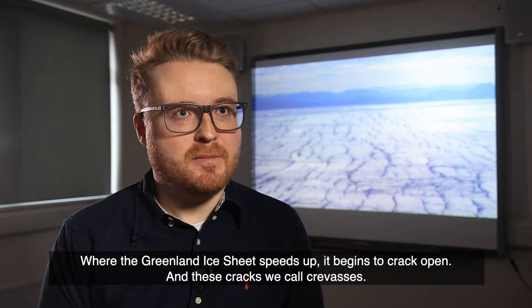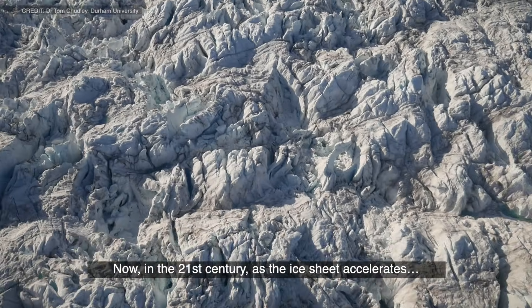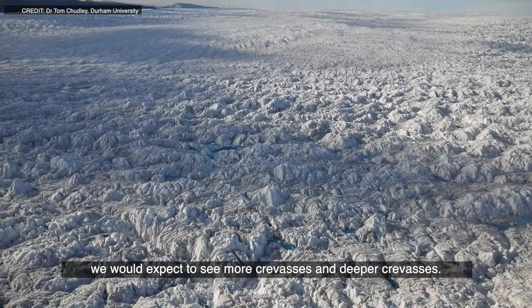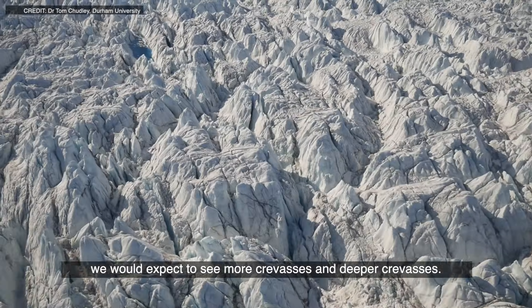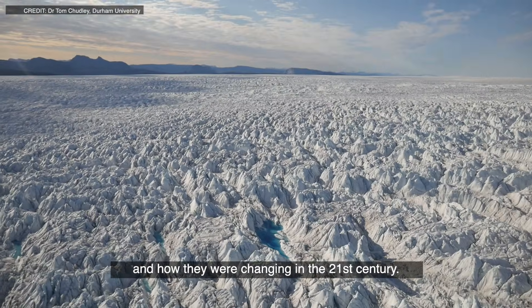Where the Greenland ice sheet speeds up, it begins to crack open, and these cracks we call crevasses. Now in the 21st century, as the ice sheet accelerates, we would expect to see more crevasses and deeper crevasses. So our research aimed to look at where these crevasses were and how they were changing in the 21st century.